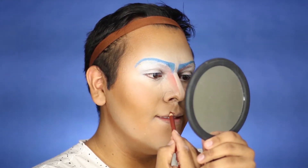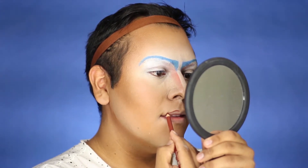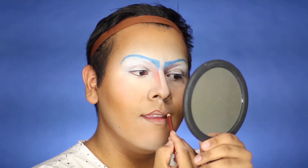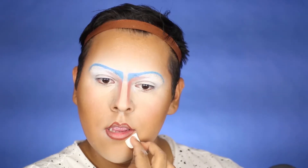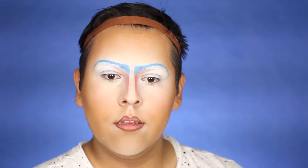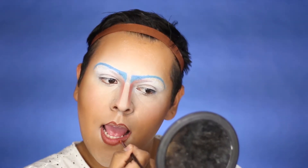Go ahead and do that for both sides. Off camera I also tapped in a tiny bit of red on the sides of my nose. Next, I'm going with this Rimmel pencil called Café Ole and outlining my lips, then using a brush I went ahead and filled them in.